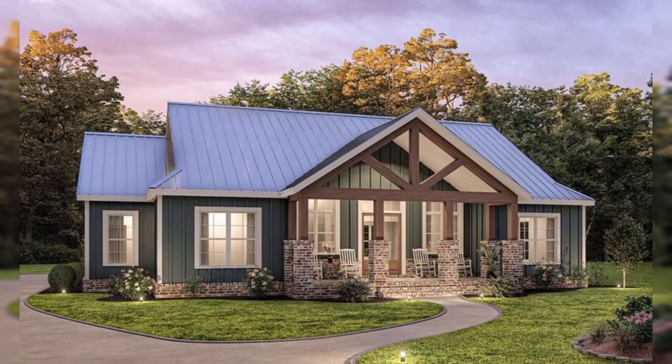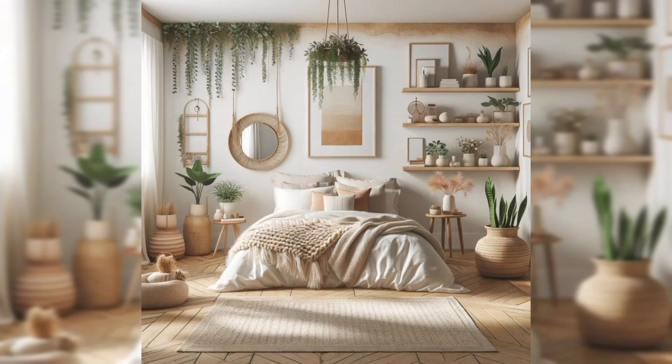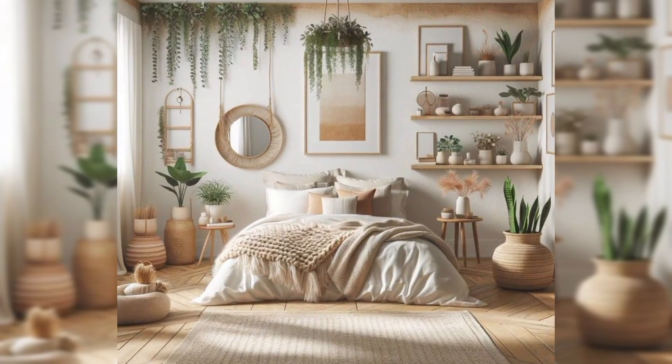Welcome to our home. This cozy house spans a bit over 2,000 square feet, featuring three bedrooms, two baths, and a charming upstairs loft.